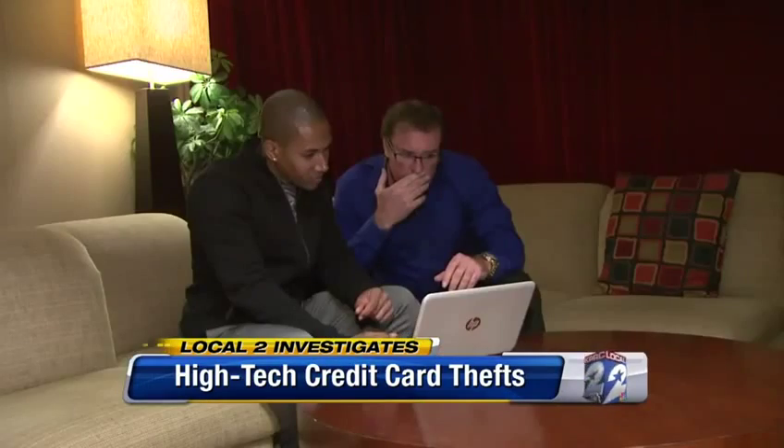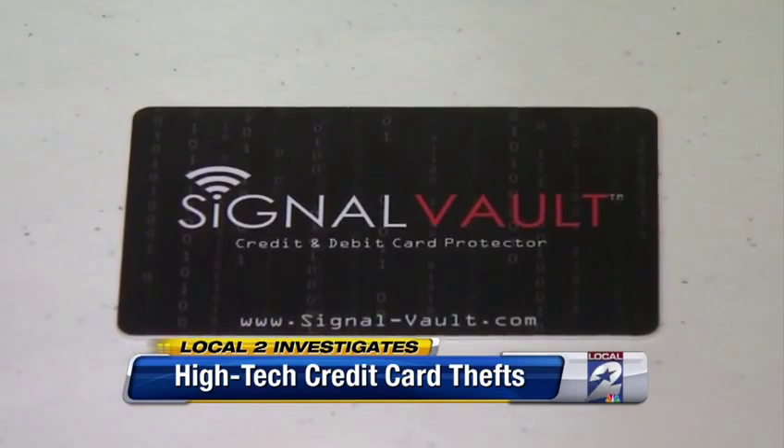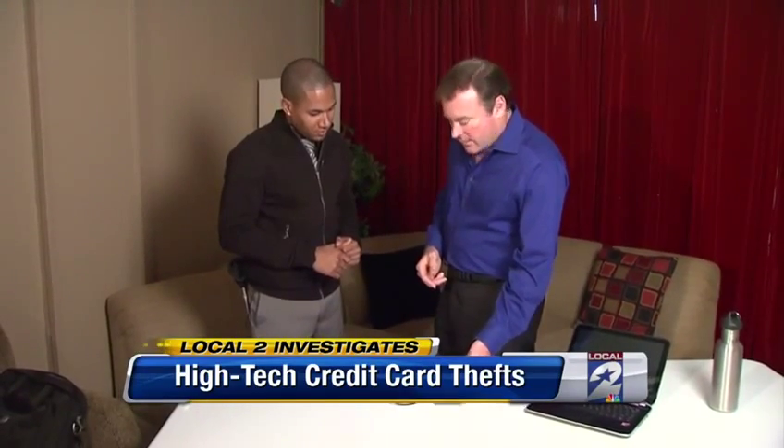The numbers are right there. So how do you keep this crime from happening? Chris has developed a brand new product called the Signal Vault. When you place this card in your wallet, it forms an electronic shield around all your credit cards.